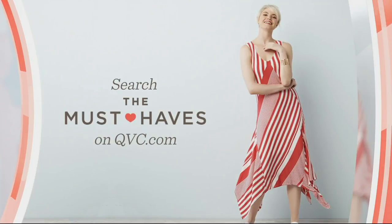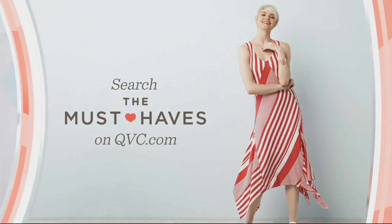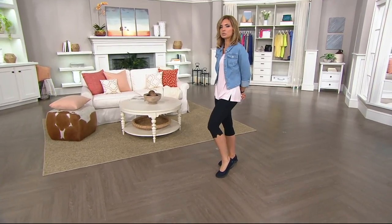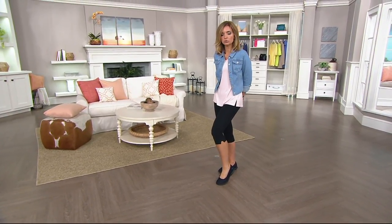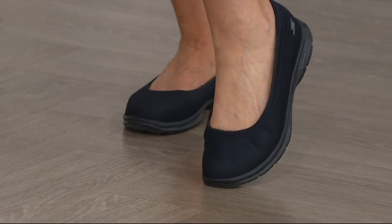That is one of many must-haves that we have at QVC and QVC.com — you can check them all out by going to our website. Still to come, towards the end of our show, right before our today's special value look, here it is from Skechers.